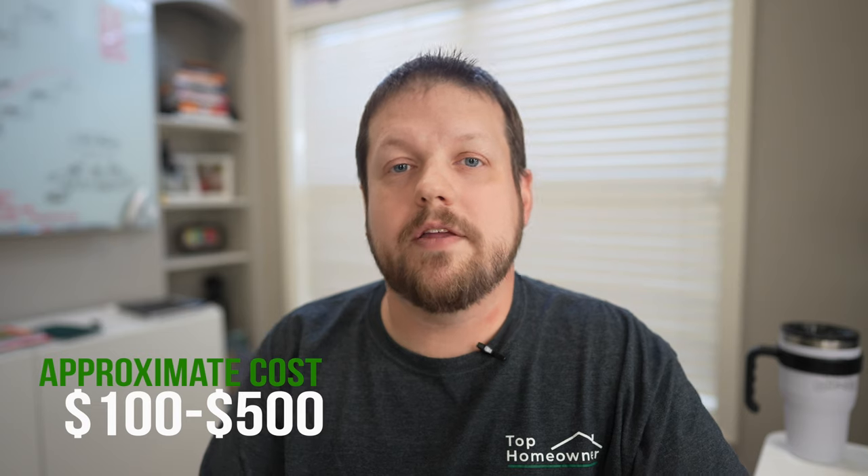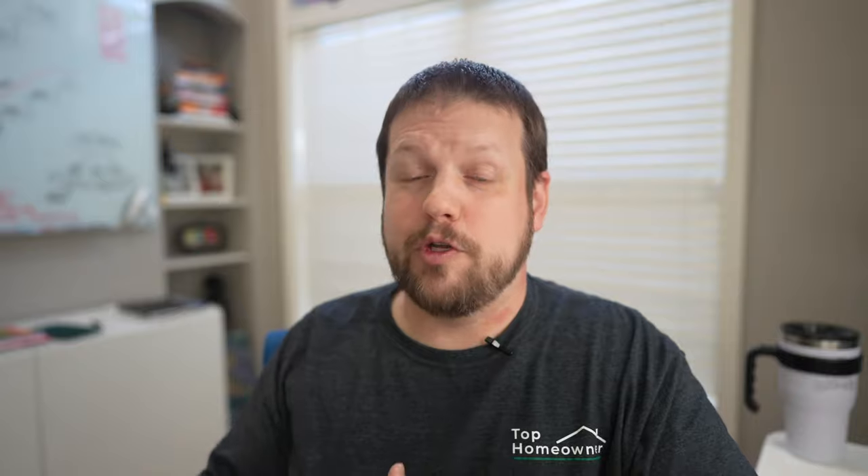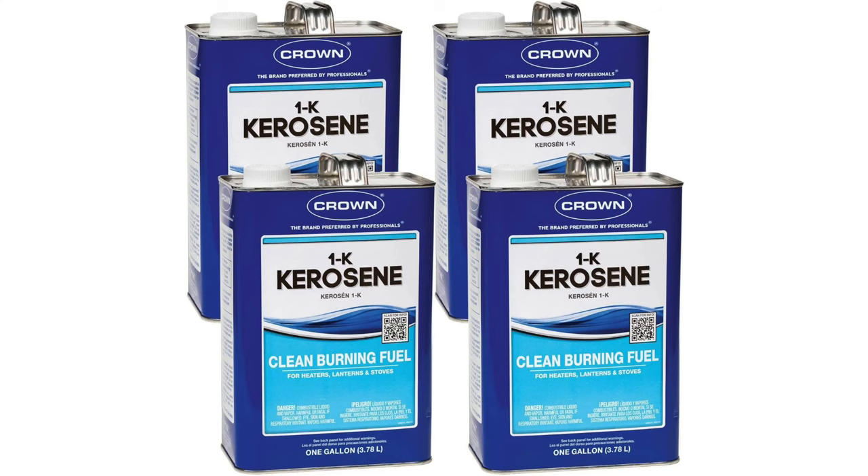The next step up from an electric-based space heater would be a gas-based space heater. In this category, you have a couple of different options: you can either go with a propane-based space heater or a kerosene-based space heater. The advantage these have over an electric heater is they'll be able to heat a larger space faster. Typically, though, they're rated for outdoor use only because they require a lot of ventilation in order to get rid of the carbon monoxide.